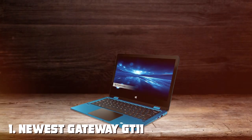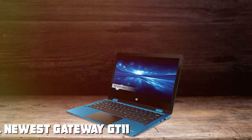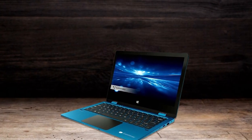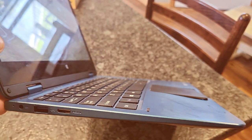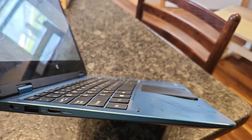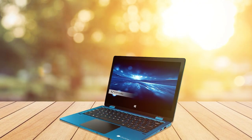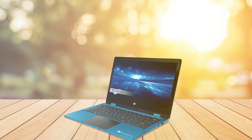At the first position of our list we have the newest Gateway GT11 touchscreen 11.6 HD two-in-one convertible laptop. The cutting-edge Gateway GT11 is a sleek and powerful two-in-one convertible laptop that redefines versatility and performance. Boasting an 11.6-inch HD touchscreen, the display is a visual masterpiece providing vibrant colors and crisp details.